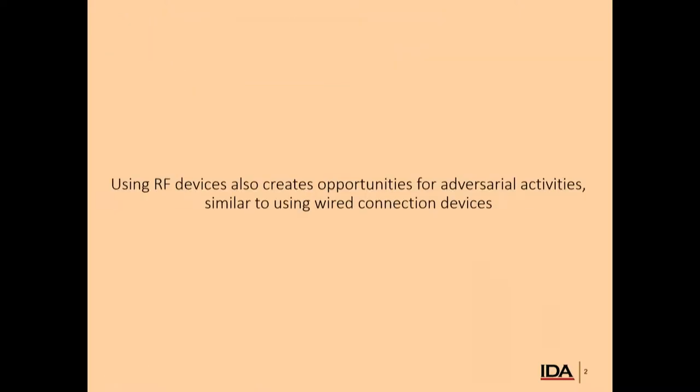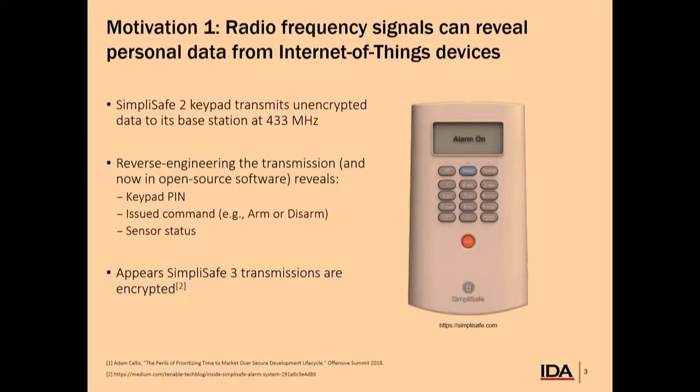RF devices are great — they have enabled a lot of capabilities. But any RF communications also present adversarial opportunities to affect the devices that we rely on. Since this is DataWorks, there are a lot of defense applications to needing to secure these RF devices. Everything we present here you can think of very similarly to wired communications. So if you're designing a test that has wired communications, also consider RF as probably going to be important for your system.